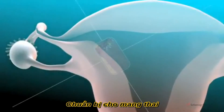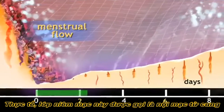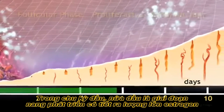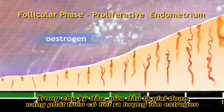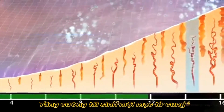The lining of the uterus, known as the endometrium, undergoes changes in response to hormone levels during the cycle. In the first half of the cycle, known as the follicular phase, the developing follicle secretes increasing amounts of estrogen hormone, which encourages regeneration of the endometrium.